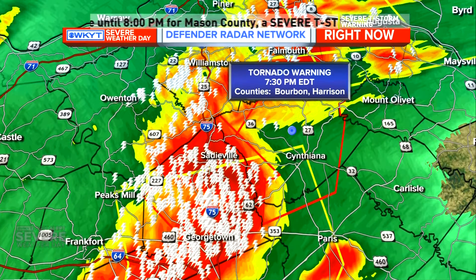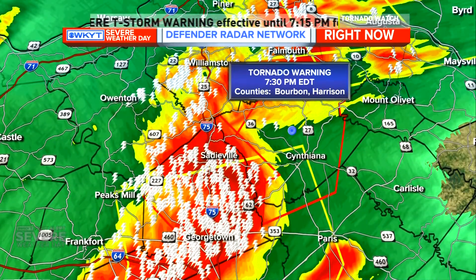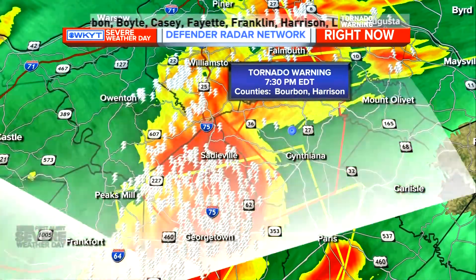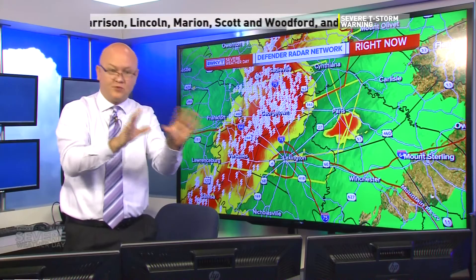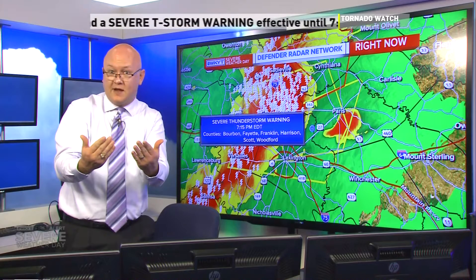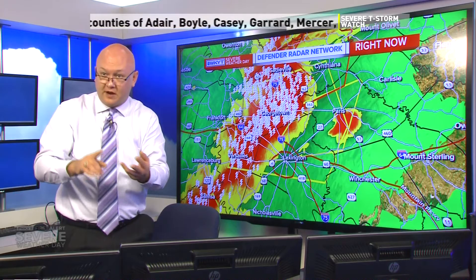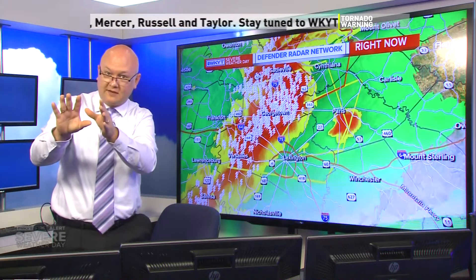We're seeing a tremendous amount of rotation with that cell south of Sadieville heading into Harrison County, right on the nose of the bow echo, taking aim toward the northeast. No damage pictures or confirmation of a tornado on the ground — folks in Scott County are reporting hail. It's more about the sheer strong wind that has arrived, pushing maybe 70 mile-per-hour gusts on that nose. Confirmed 60 mile-per-hour wind gusts in Georgetown, with the stronger part just north continuing to angle toward Harrison County.